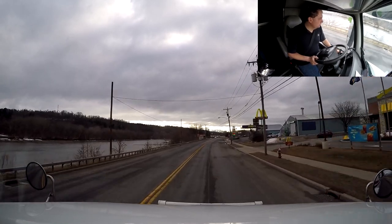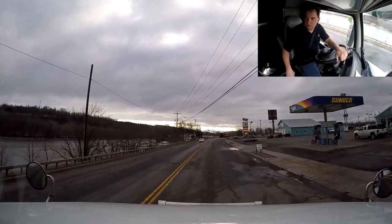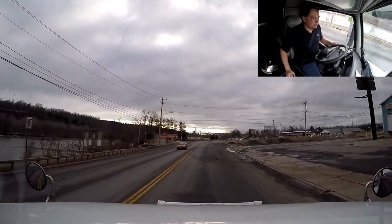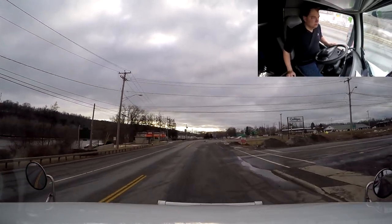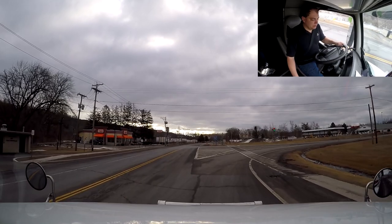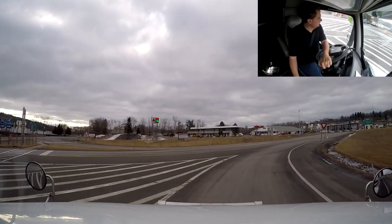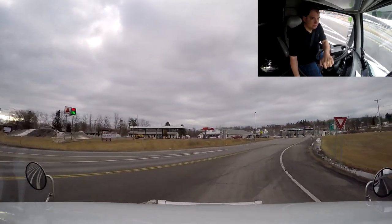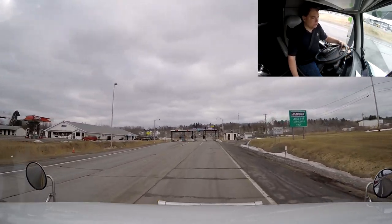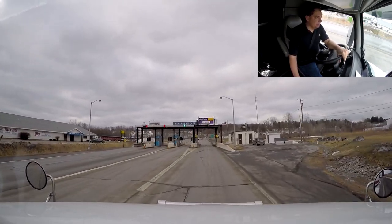It looks like it's a beautiful morning. We had ourselves a good night of sleep. Let's get back on the big road and make some money, make some good miles, and hopefully we can deliver our load today and make our way over to Hazleton. First, we've got to pay our toll. Luckily, we have an EZ Pass so we can always go through the fast lane.